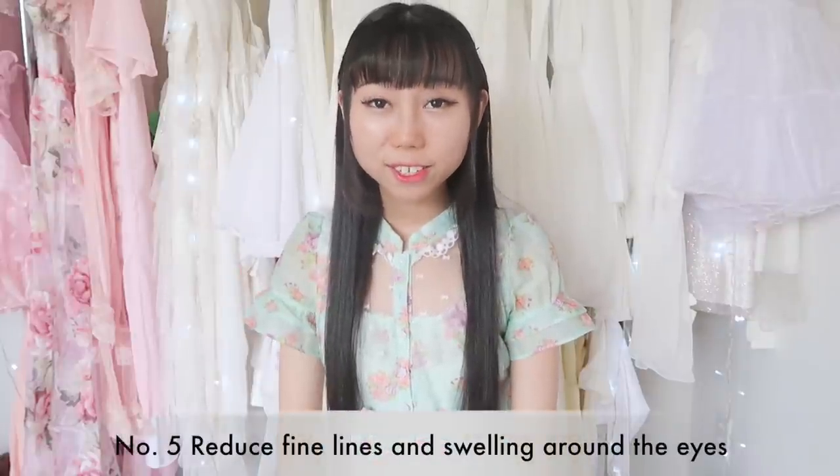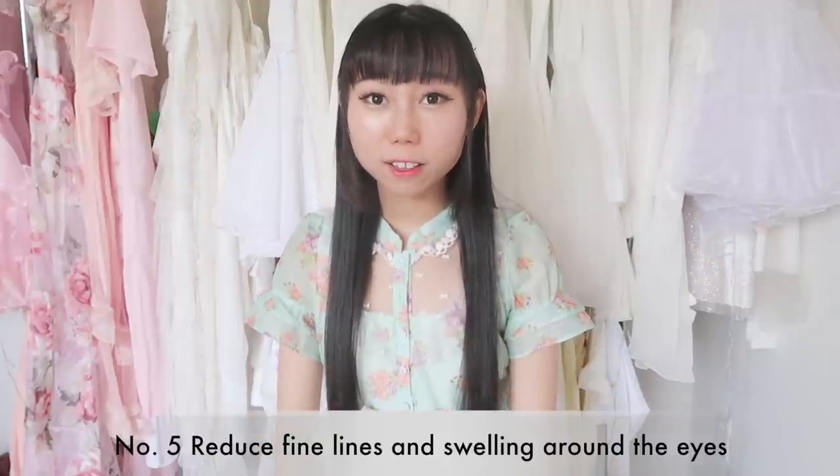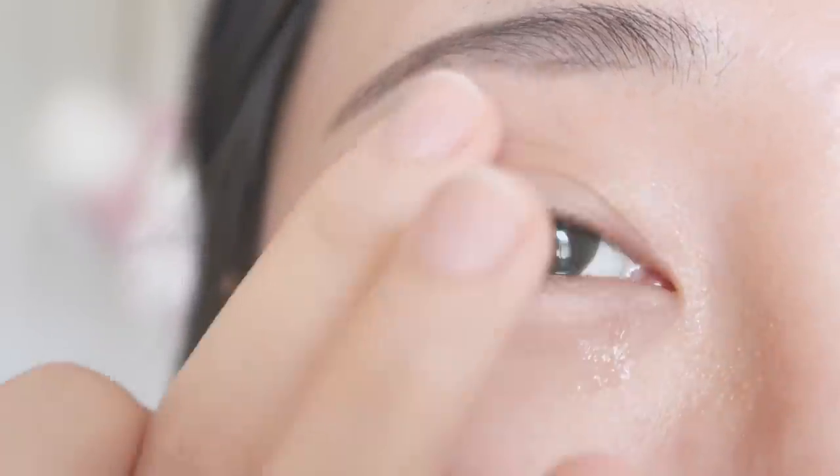Fifth, you can actually use aloe gel around your eyes. You probably know that a lot of lotions and moisturizers can't be used around your eyes, but you can use the aloe gel around your eyes. It reduces fine lines and swelling.